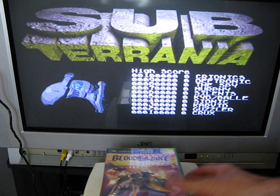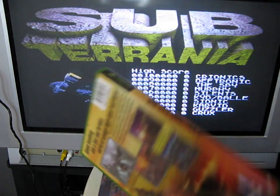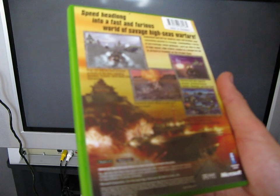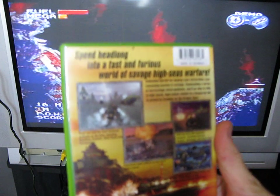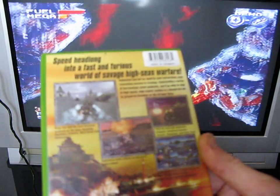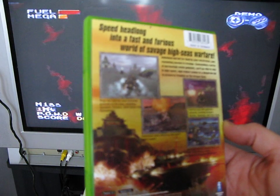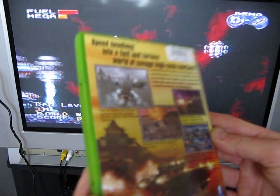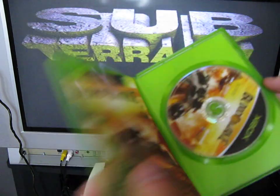Next is Bloodwake, by Microsoft, rated 11 plus, released in 2002. It's basically boasting about the water effects, so I'm quite interested to see how the water handling physics are in this one. I've never seen it before.